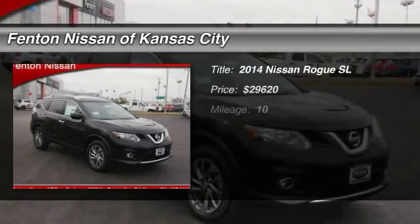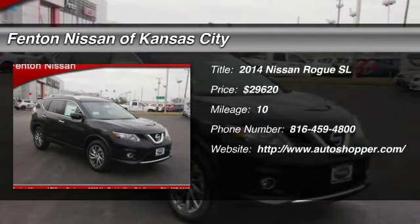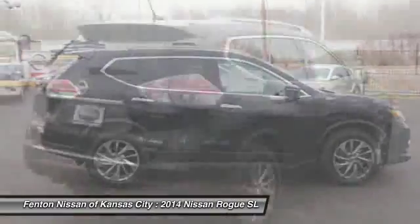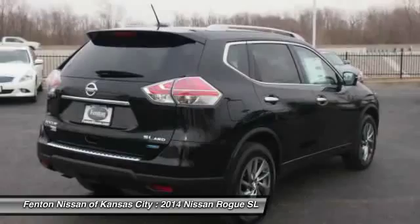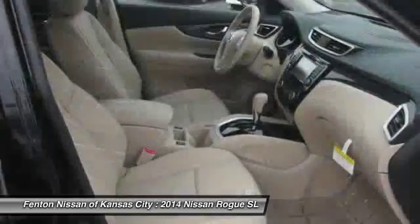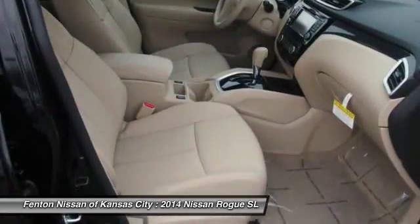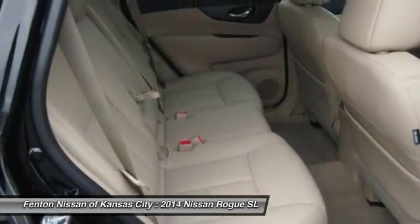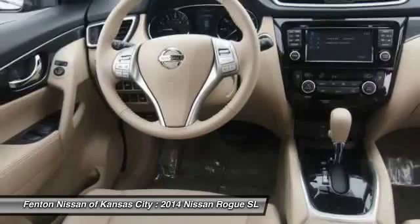The 2014 Nissan Rogue. The stylish Rogue gets 27 miles per gallon and still boasts nearly 58 cubic feet of cargo space. With a 5-star side impact safety rating and intuitive all-wheel drive for confident handling, the Rogue is more than you expect and everything you deserve.